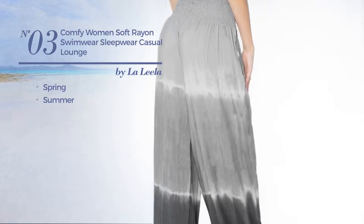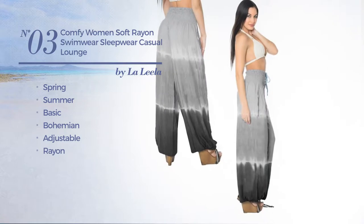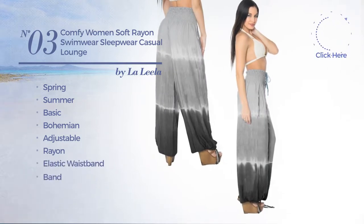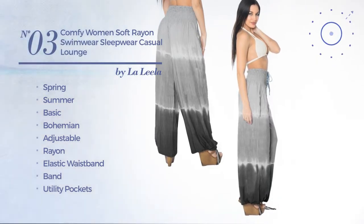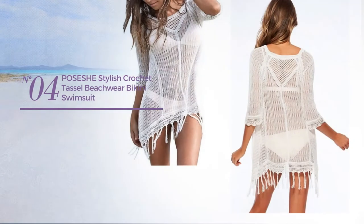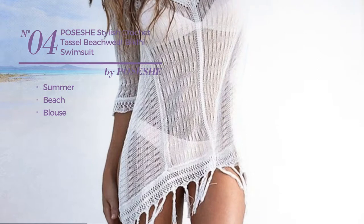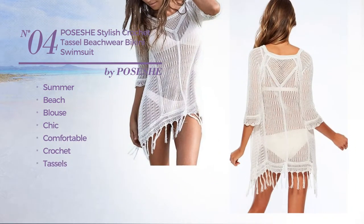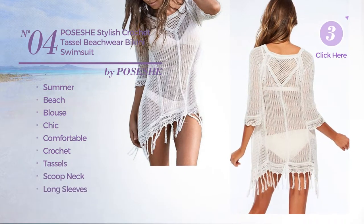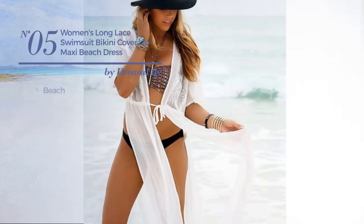Number three: a spring summer garment featuring a basic bohemian look, crafted from adjustable rayon. This garment includes elastic waistband and utility pockets, available in three other colors. Number four: a summer beach blouse swimsuit featuring a chic design made of comfortable crochet, styled with tassels.